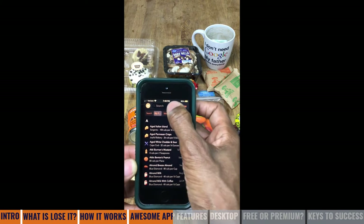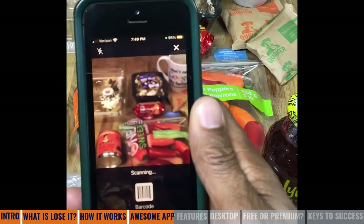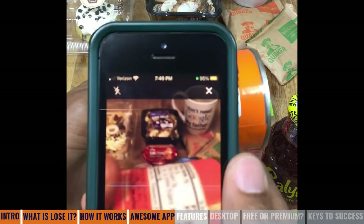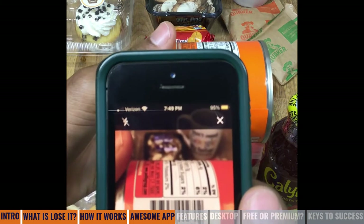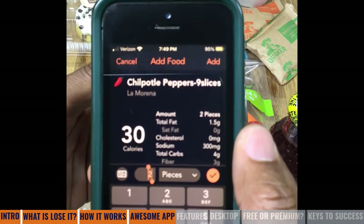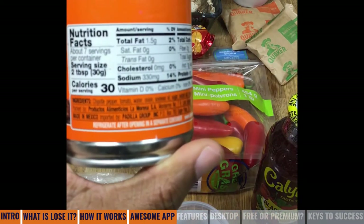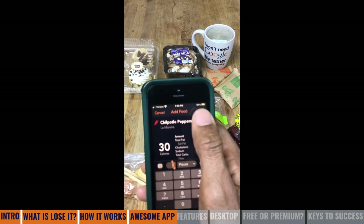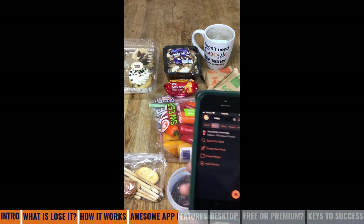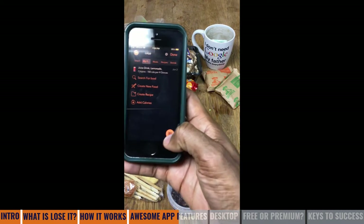We're going to look at these items. There's a little scan icon — if I tap it, it's going to attempt to scan. It scanned the barcode and says chipotle peppers, nine slices, 30 calories. And what does the label say? 30 calories. So I would just simply say add. I said that I'm a vegetarian, so what happens if I have vegetables?